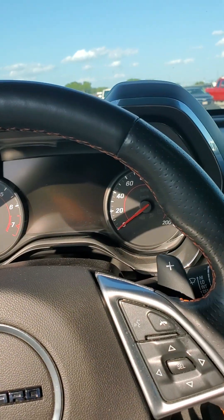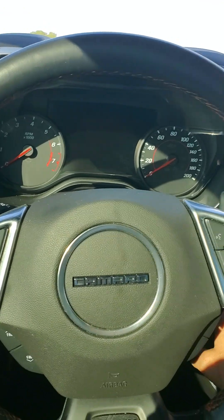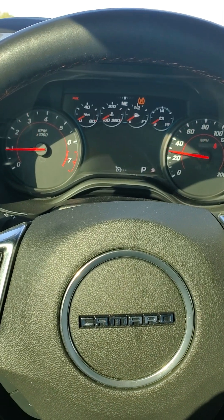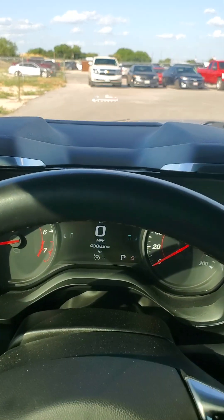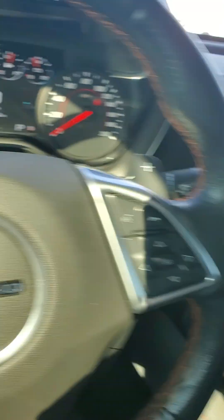I never ever would have guessed that this was a 2017 at all. 6.2. Heads-up display works great. Memory seating works great. Speakers work great. Of course, back seat's never been sat in.